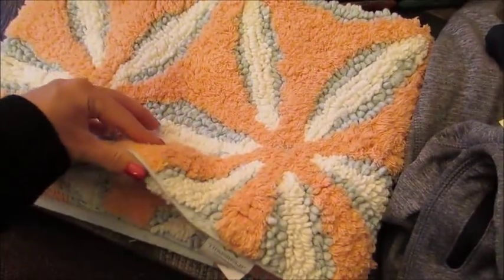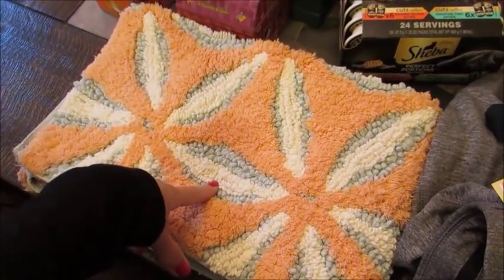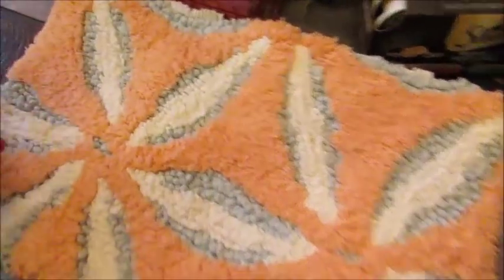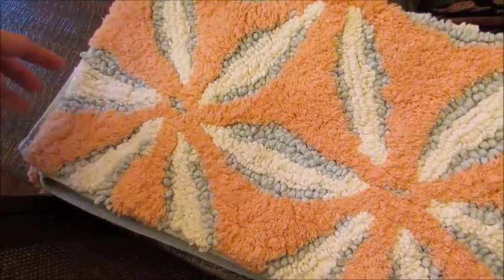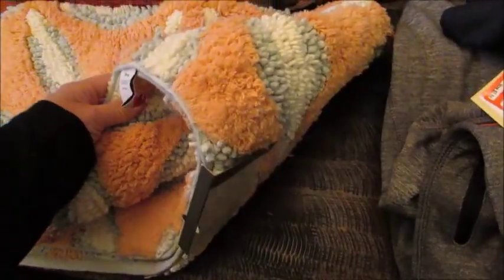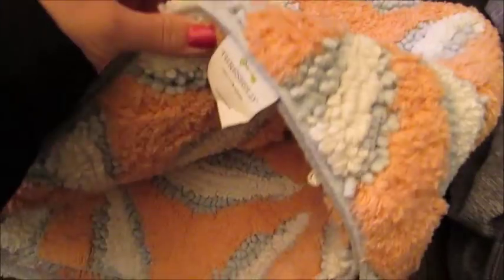I got a new bathroom mat for my downstairs powder room, which is the bathroom right behind me in my sit-down videos. It's this really pretty sort of coral-y orange color with gray and ivory, and it's just really kind of cushy and comfortable on your feet. It is the Threshold brand, I think it was about $20.